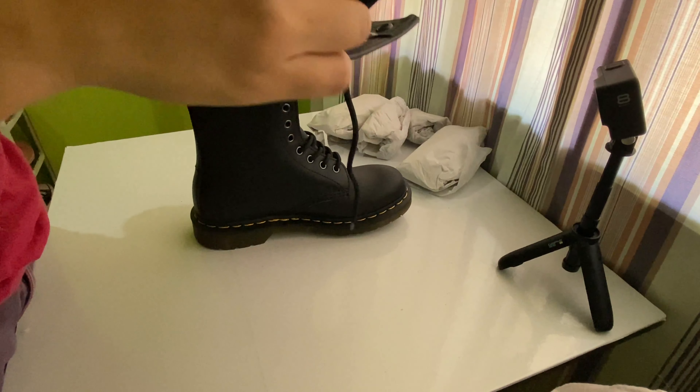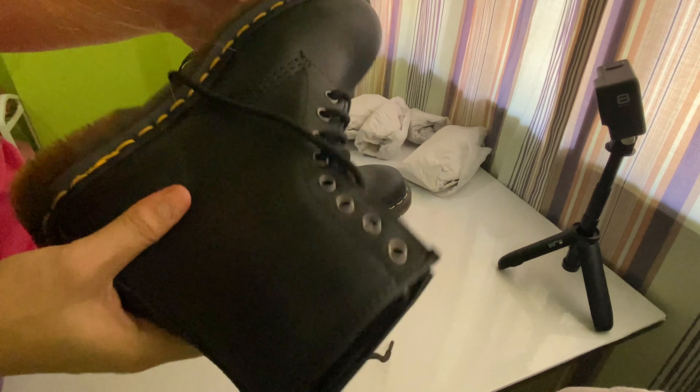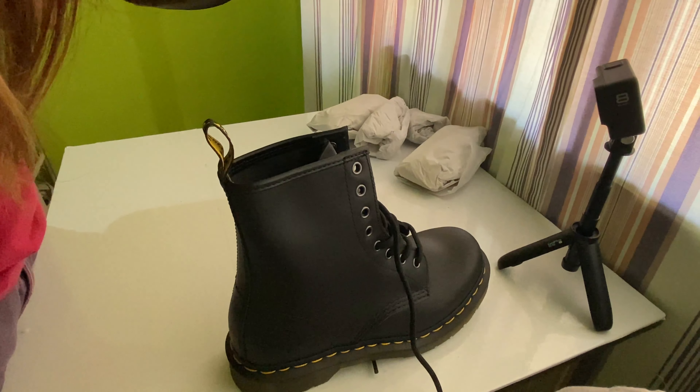For the care instructions, you can use a damp cloth to wipe away dirt. You can also apply a neutral or correct colored wax-based shoe polish and buff to restore shine as desired.